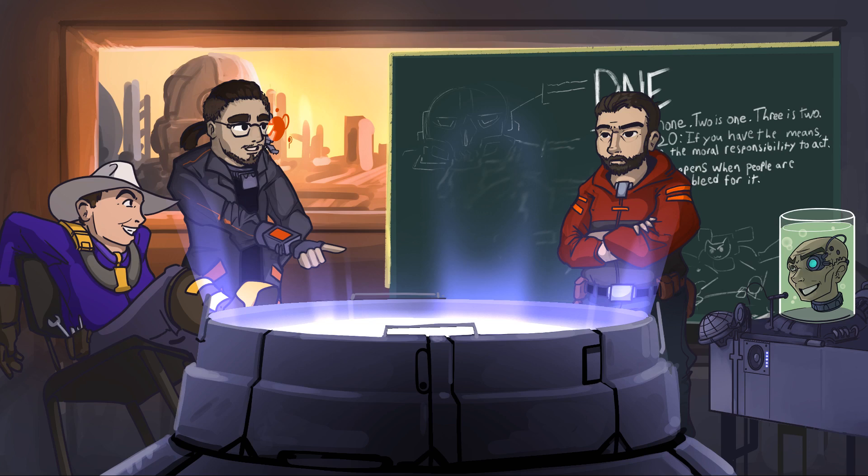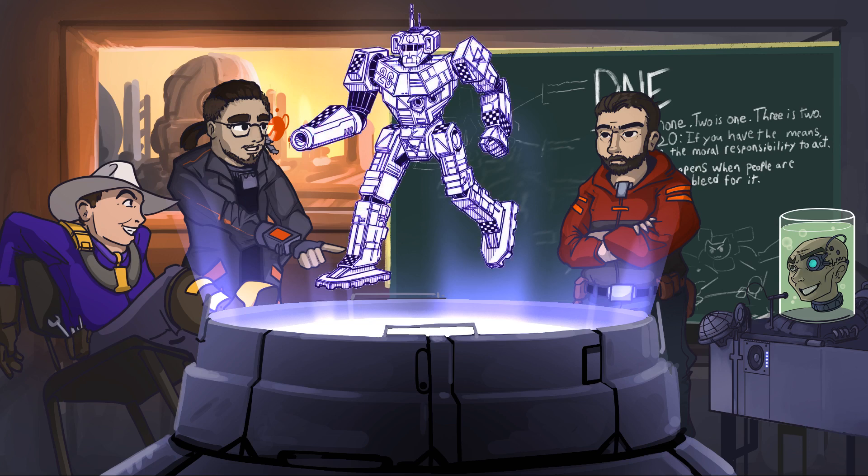This would be a decent mech to choose as a random medium for a FedCom Civil War kickstarter — almost everyone uses it, it's different, and it doesn't have a recent plastic model. It has a battle value of 1275 and a point value of 28.